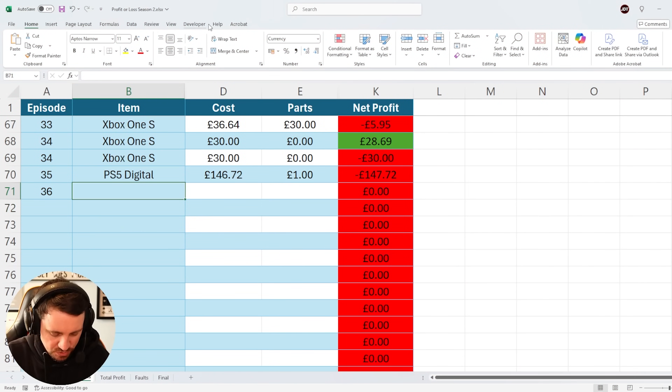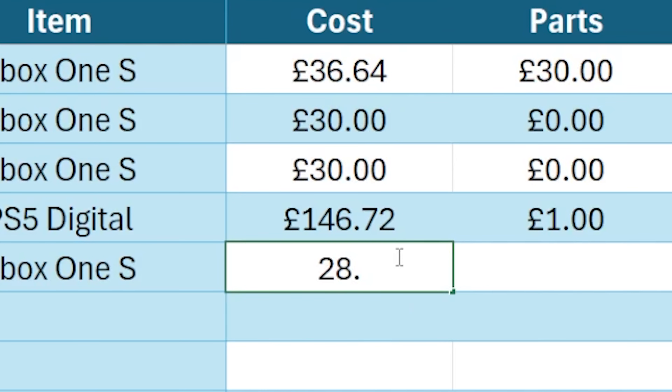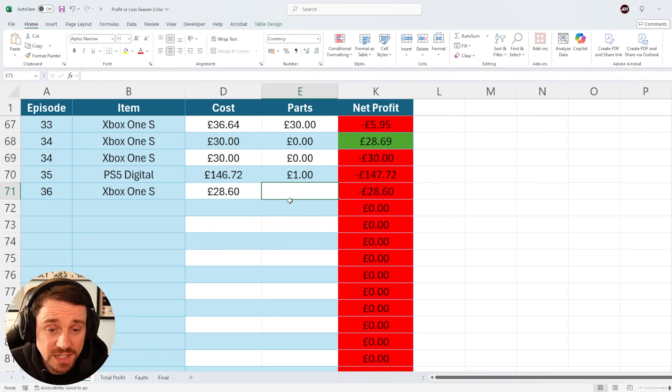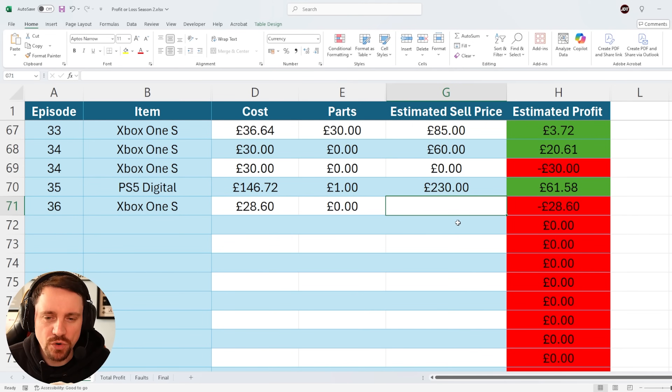Let's go ahead and add that Xbox One S onto Sally's Spectacular Spreadsheet. Xbox One S, cost is £28.60. For parts, we don't actually spend anything because the drive I'm using is from a donor console — so that's zero. This was only a 500GB hard drive as well.